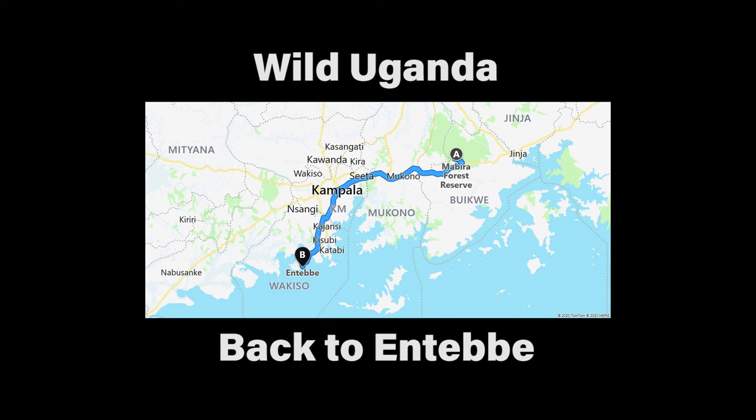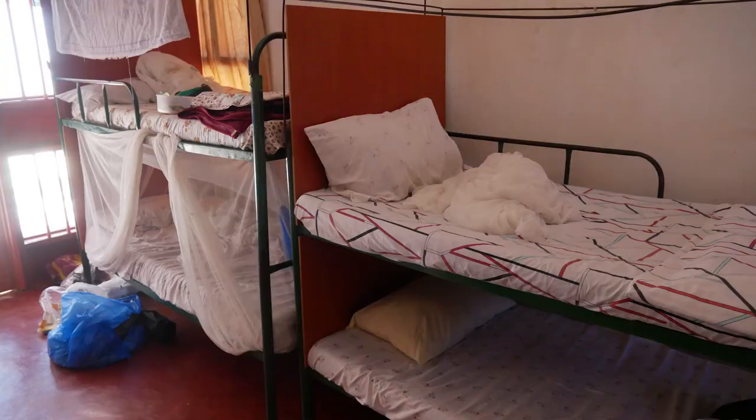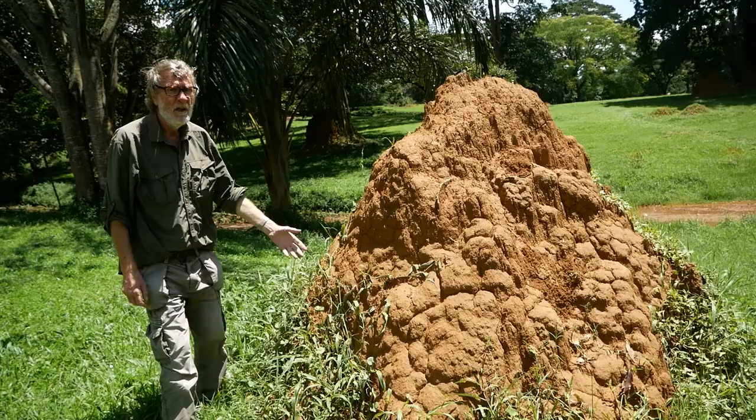After being rained out of Mabira Forest, I returned to Entebbe — two weeks before my flight home was due and nine weeks after I'd left. As it happened, things didn't work out like that. A week before my flight was due, Uganda closed its borders due to Covid-19, and I ended up spending nine weeks in this room at Entebbe Backpackers. Most of this was during lockdown, but fortunately I was still able to visit the Botanical Gardens and look for wildlife.